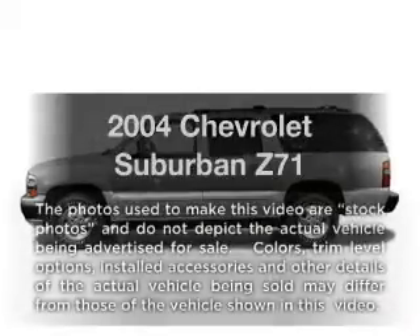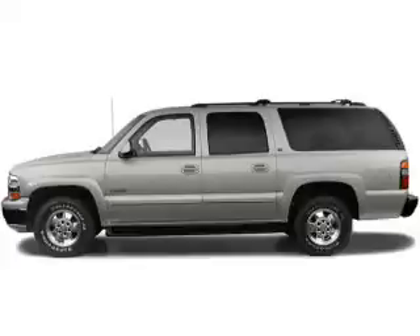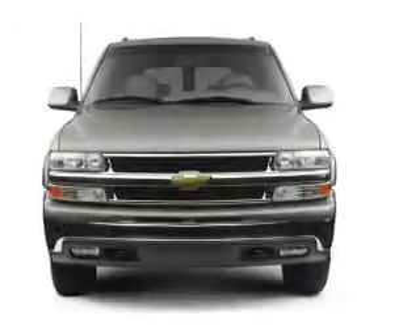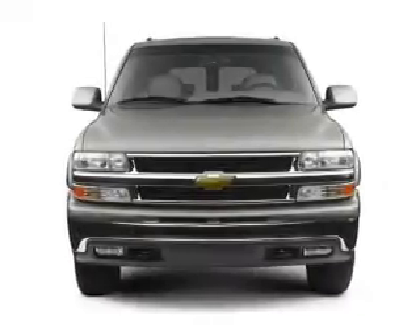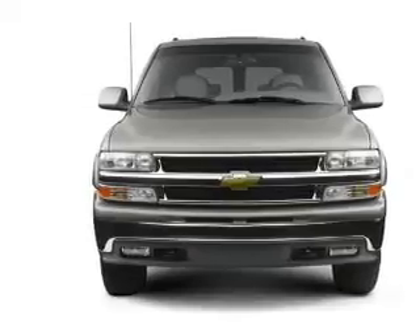Get noticed in this 2004 Chevrolet Suburban. Everything you need under one roof with this great vehicle. With a powerful 8-cylinder engine, the powertrain includes 4-wheel drive that responds smoothly to its automatic transmission.